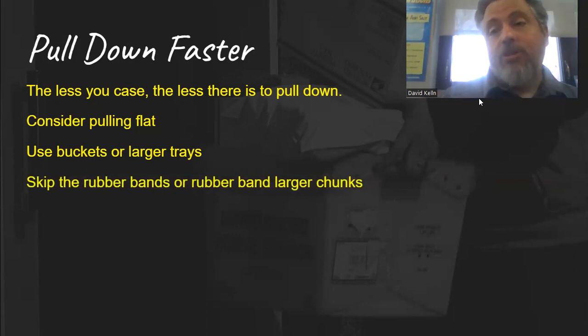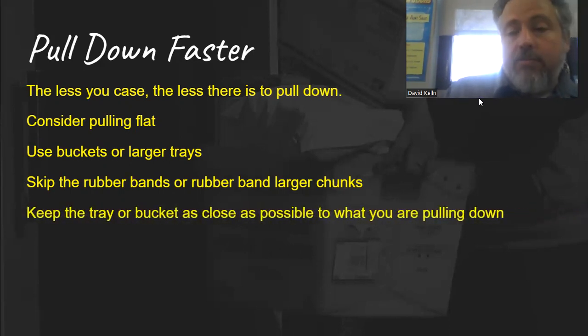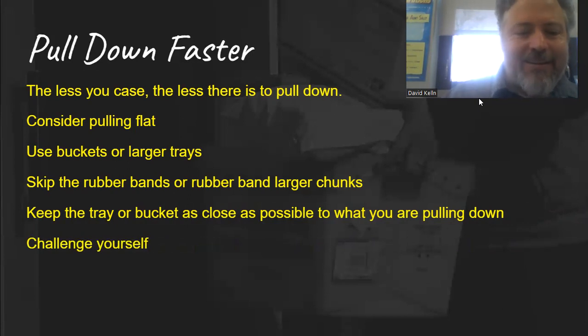Skip the rubber bands or rubber band larger chunks. Some people rubber band each address individually, which is time consuming. If you have box holders, for example, you can reach in and grab four or five of them, put one rubber band around all of those, and then break that apart as you deliver those tacos out on the route. I don't like doing it this way — I have everything crisscrossed — but if you like using tacos, consider making groups of tacos instead of doing each individually. Also, keep your tray or bucket as close as possible to what you're pulling. Challenge yourself: if I pulled down in 10 minutes last time, can I do it in seven?